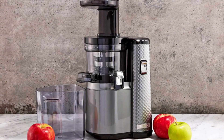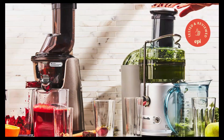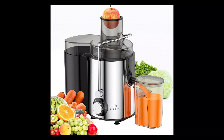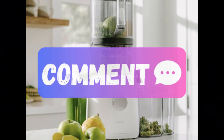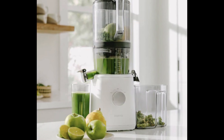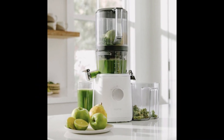Thank you for watching our review of the top 5 best juicers. We hope this guide has been helpful in your search for the perfect juicing companion. Whether you're prioritizing nutrient retention, ease of use, or versatility, these juicers offer something for everyone. Let us know which juicer you're leaning towards in the comments below, and remember to like and subscribe to stay updated with our latest reviews and recommendations. Happy juicing, and see you next time on our channel.